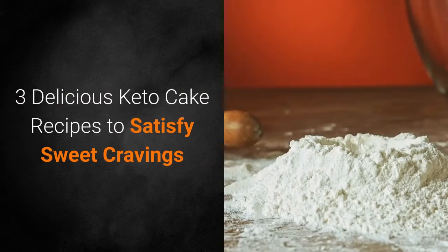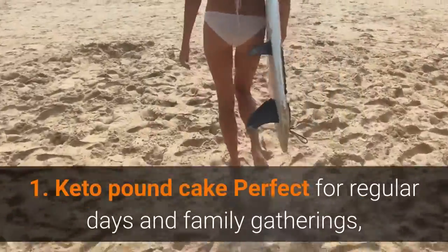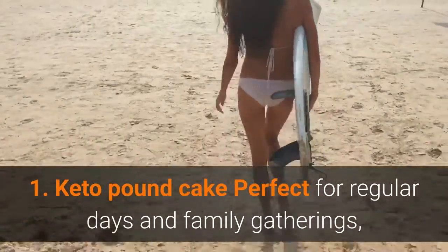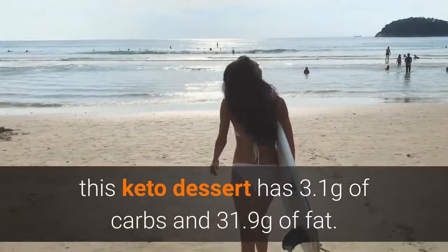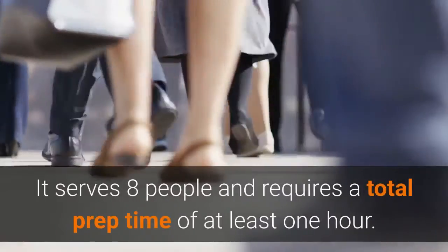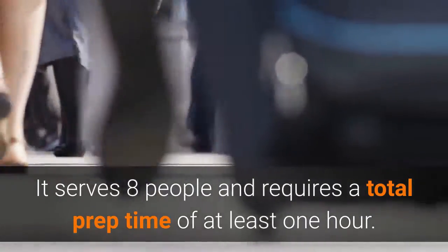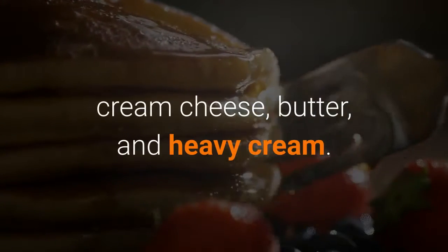Keto Pound Cake. Perfect for regular days and family gatherings, this keto dessert has 3.1 grams of carbs and 31.9 grams of fat. It serves 8 people and requires a total prep time of at least 1 hour. For this dessert, you get your daily dose of healthy fat from eggs, cream cheese, butter, and heavy cream.